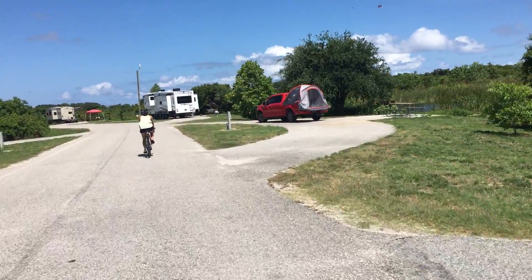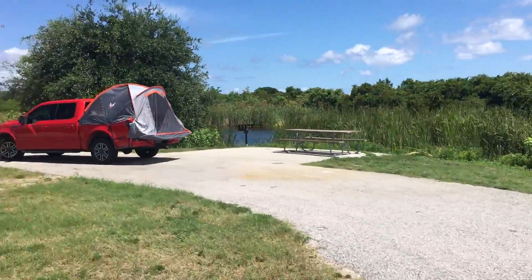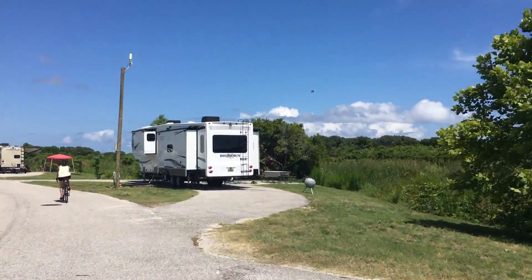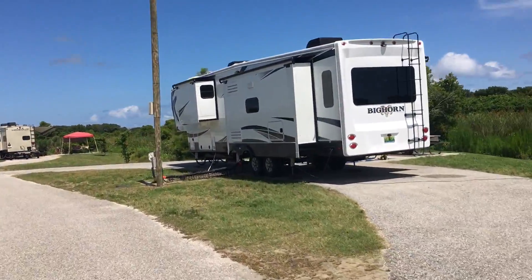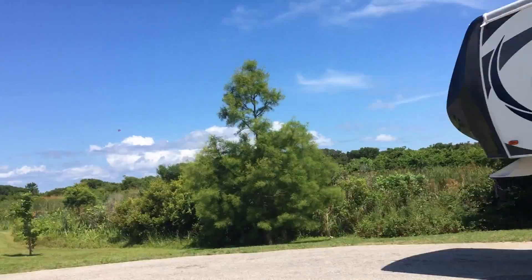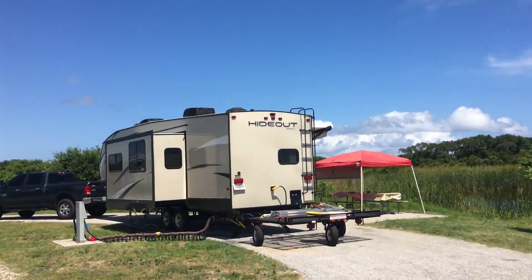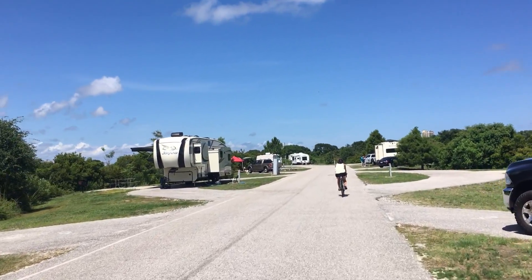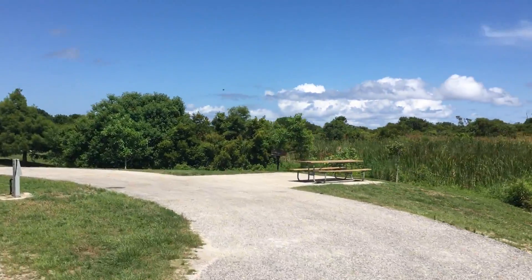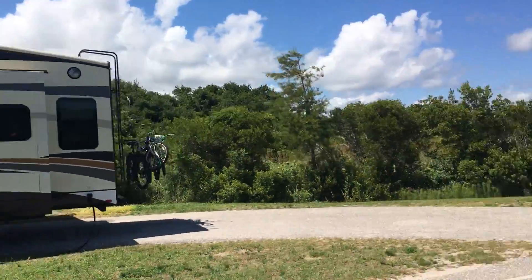So we're here at Gulf State Park Campground and as you can see the campgrounds each have a nice bit of space, plenty of room for an RV with all of the hookups necessary, space to park, a picnic bench and a little fire pit. You are sort of very close to each other but it's a much more affordable way to come down and enjoy this beautiful state park and the beach.